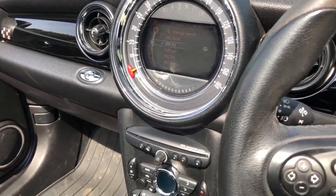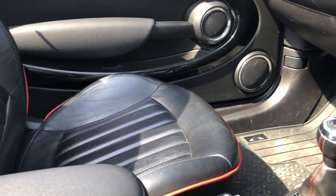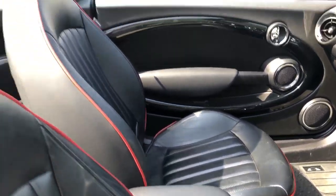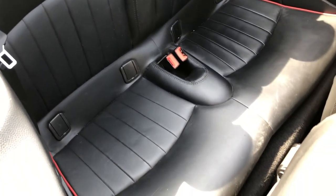Bluetooth phone, driver information centre, climate control, air conditioning system, front centre armrest, and there are your rear seats.